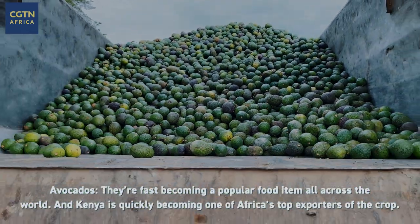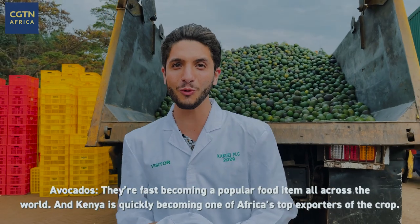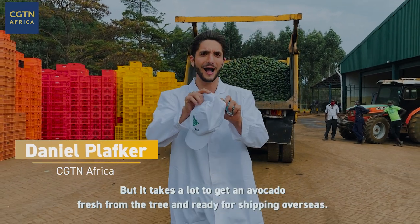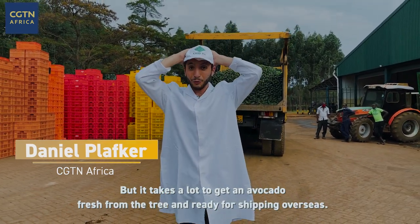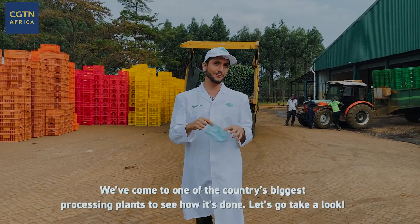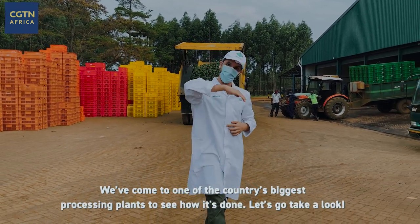Avocados! They're fast becoming a popular food item all across the world, and Kenya is quickly becoming one of Africa's top exporters of the crop. But it takes a lot to get an avocado fresh from the tree and ready for shipping overseas. We've come to one of the country's biggest processing plants to see how it's done — let's go take a look.